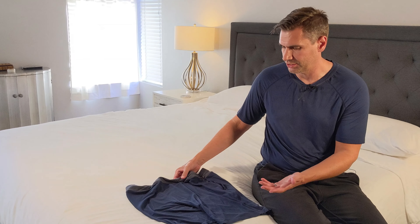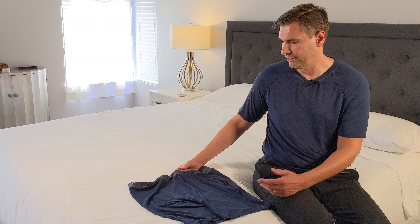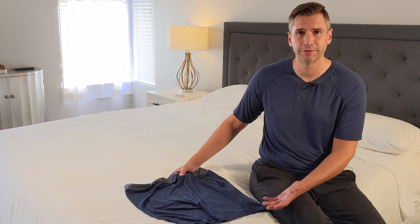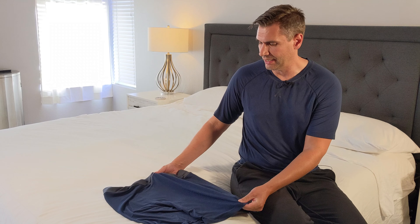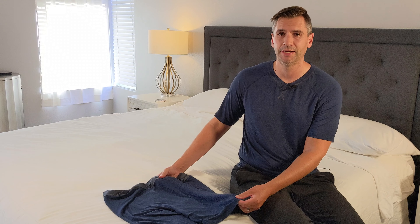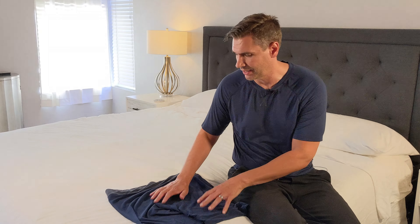Even after a couple of washes it's just fine. They do ask that you don't throw this in the dryer, so probably just let it air dry — I think that's just to preserve the softness. I did dry these a few times and they turned out to be just fine, but going forward I'll probably just let these air dry.